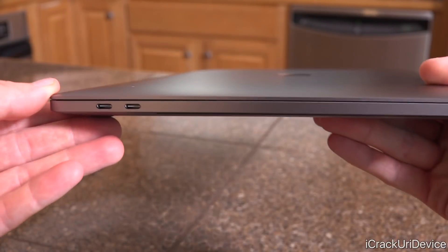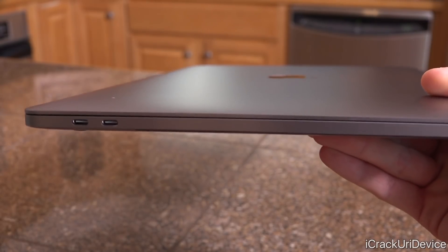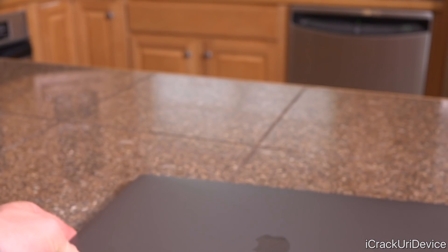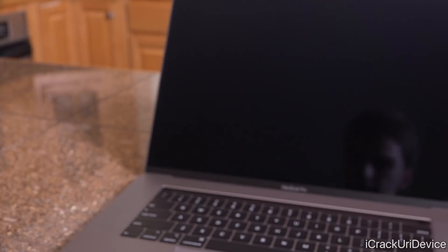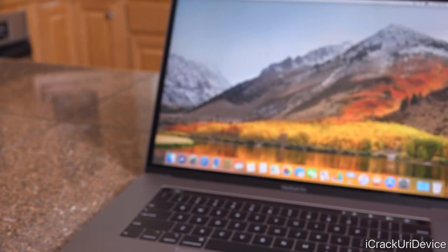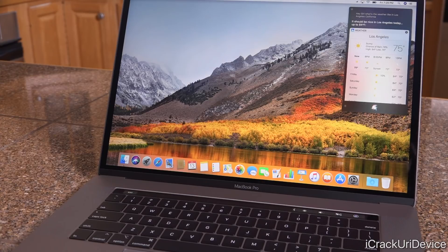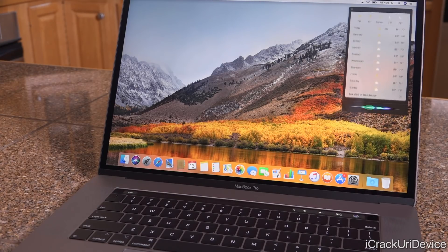Those USB-C ports handle both data and charging. Let me demonstrate Hey Siri one more time with the laptop open, using just my voice since we set it up during initial setup. Hey Siri, what's the weather like in Los Angeles, California? It should be nice in Los Angeles today. And one more — Hey Siri, how old is Tim Cook?